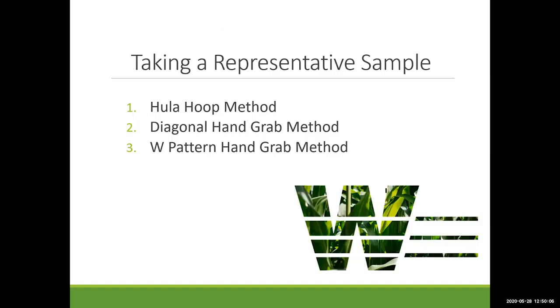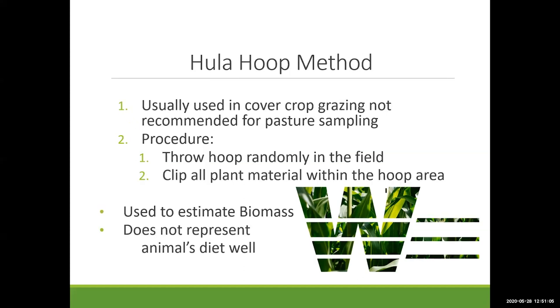Now let's talk about taking a representative sample. There are three methods I'll discuss. The hula hoop method is sometimes recommended by nutritionists for pasture sampling, but its most applicable use is estimating biomass in cover crops — I advise against it for pasture sampling. The diagonal hand grab method and the W pattern hand grab method are the two I would endorse; it's up to you which one to choose.